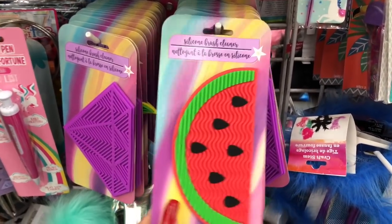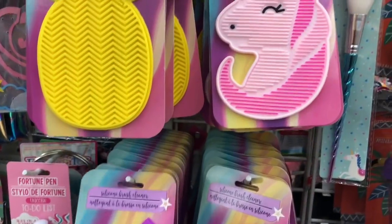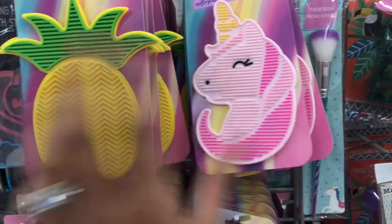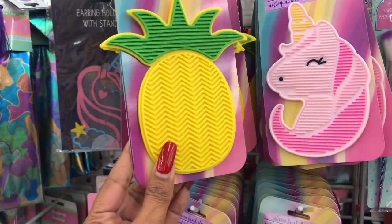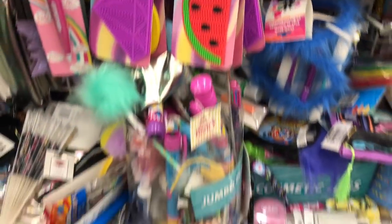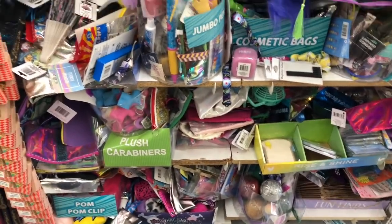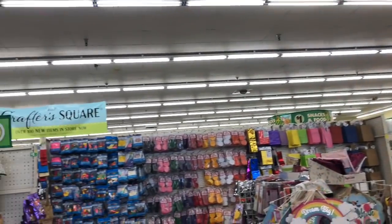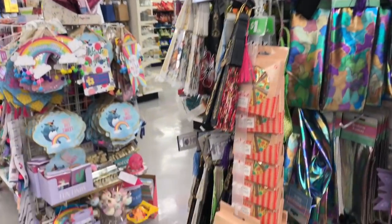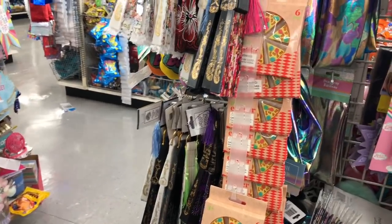They have silicone brush cleaners in watermelon, pineapple, diamond, and unicorn shapes. I am loving the pineapple — that is super duper cute. If you see them, they're going to go fast. This Dollar Tree is one of the biggest ones I've been to — we've barely even started and there's so much more to see, so this is going to be a very long walkthrough!